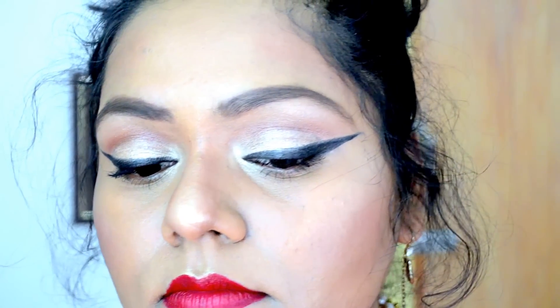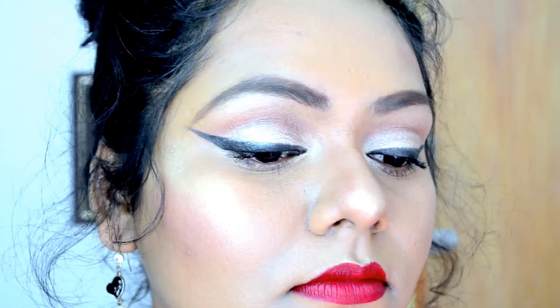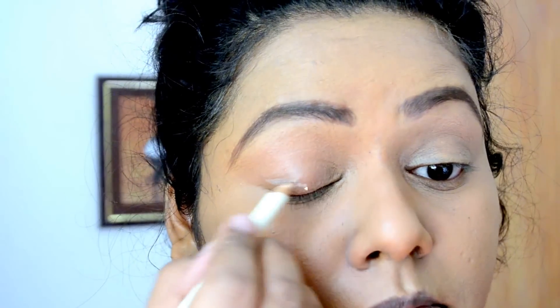Hi guys, today I'm showing you this makeup look. This is perfect for holidays — it's a glam holiday makeup look. It is all about dramatic eyeliner and bold red lip color. If you want to know how I get this look, then please keep on watching.